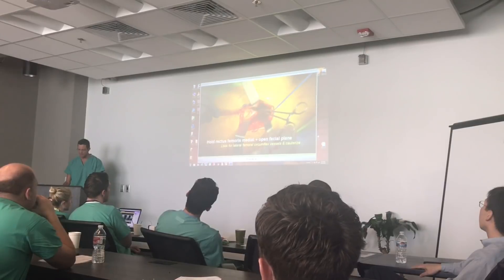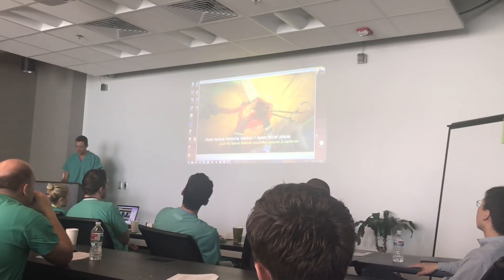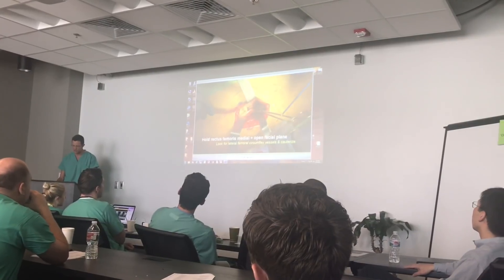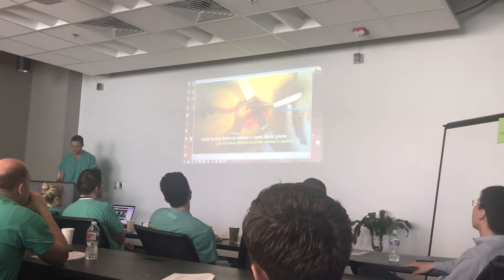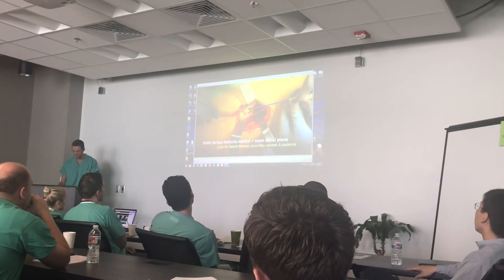These vessels need to be either coagulated or tied — if you get into them they can bleed pretty profusely, so you really have to do a good job of coagulating them so it doesn't become an issue later in the surgery. We just got changed into some scrubs, just got done with lecture, and we're about to go into the lab and practice some hip and knee replacements. Here we go.